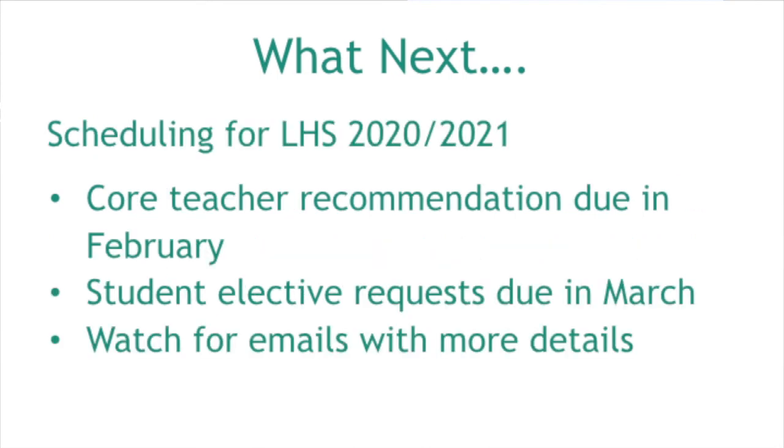We start scheduling typically in February. We ask your child's core teachers to make recommendations on their math, English, science, and social studies. We get sheets out to students with every elective we offer and ask them to rank their top ten. Then we enter that information into our system and open it on ParentVue for you to view. Watch for an email saying take a peek — are you good with what's here? We won't know at that point if your student got into GCI or any early college programs, so we'll ask every student to fill a full schedule at Linden High School. Once they get into those programs, we'll adjust and remove electives as needed.